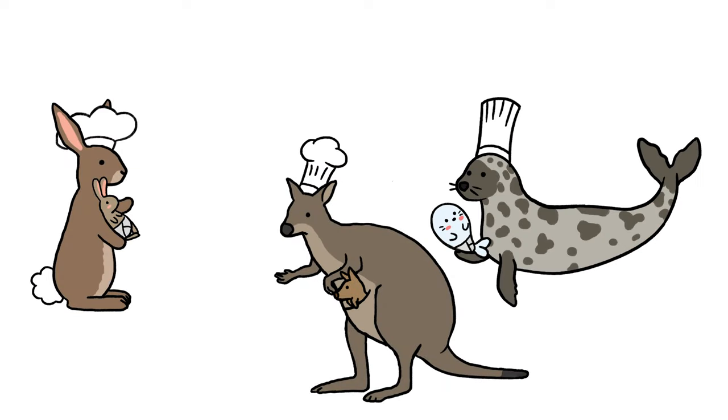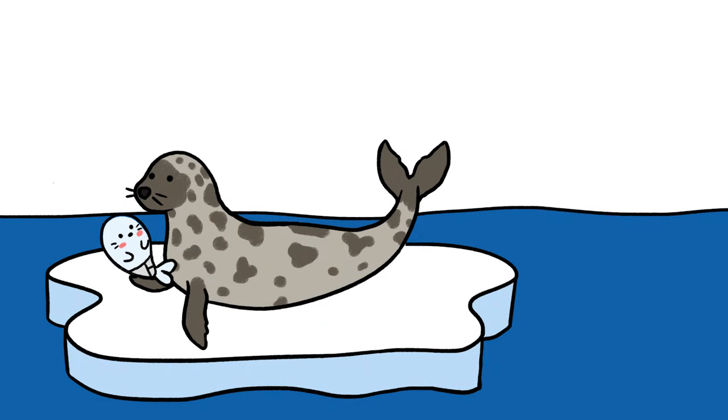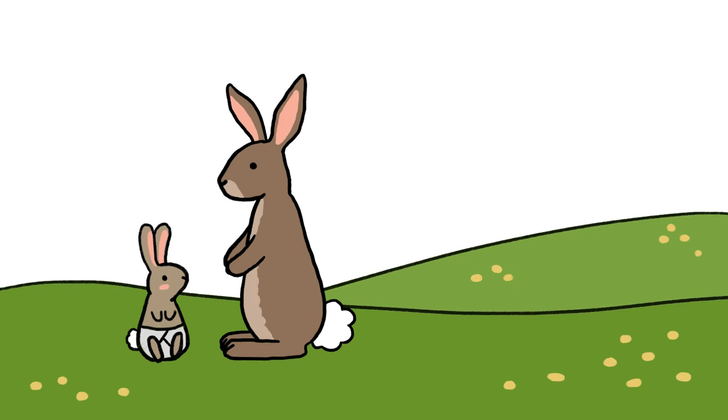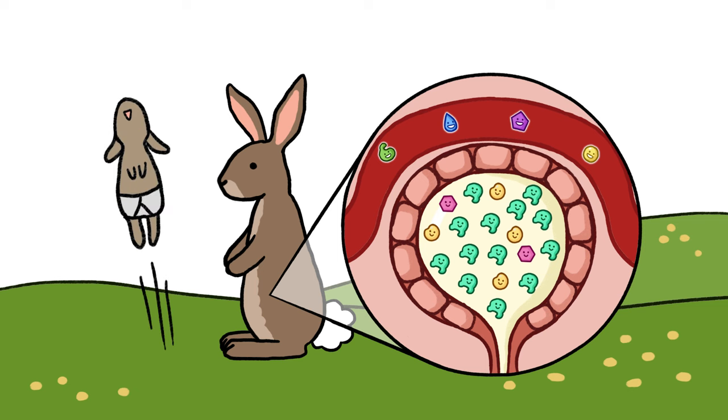Each mammal species tailors its blood-filtering recipe to the needs of its babies. For example, to help their Arctic-dwelling pups pack on the blubber, hooded seal moms produce milk with 15 times the fat of cow milk. Cottontail moms make high-protein milk for their bunny babies, allowing them to develop their hopping muscles quickly.